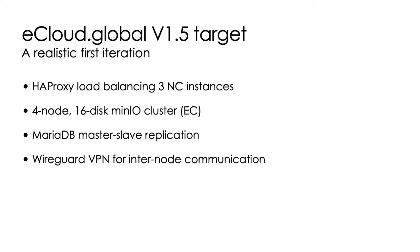On the way, we set up a more realistic target, which we called version 1.5. This would use a proxy to load balance to three different Nextcloud instances, a MinIO cluster, and a master-slave replication instead of a Galera cluster. All communication between the nodes would be protected by WireGuard VPN.